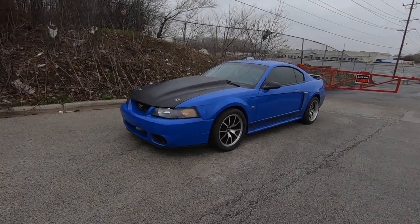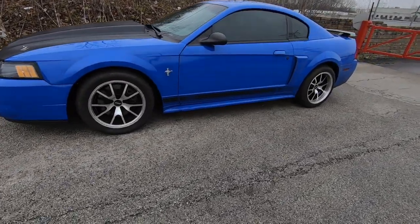What I got wasn't necessarily what I was looking for, but I am not mad about it because this thing is an absolute beauty. I hope you guys enjoy this — we're gonna give you a walk-around. Smash that subscribe button, like the video, comment down below if you've ever had one, and let me know what you guys want to see and what you think of the car.